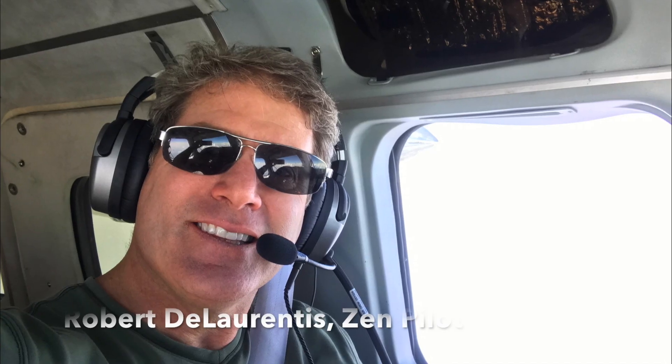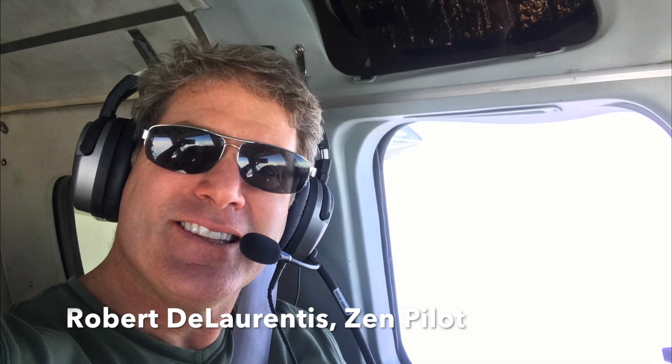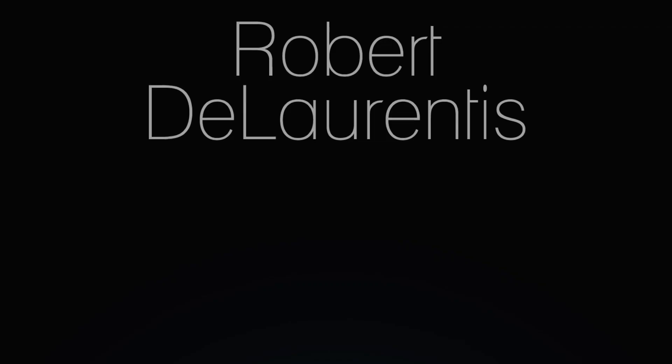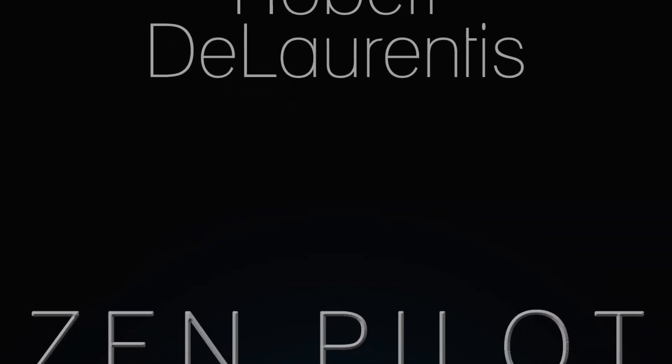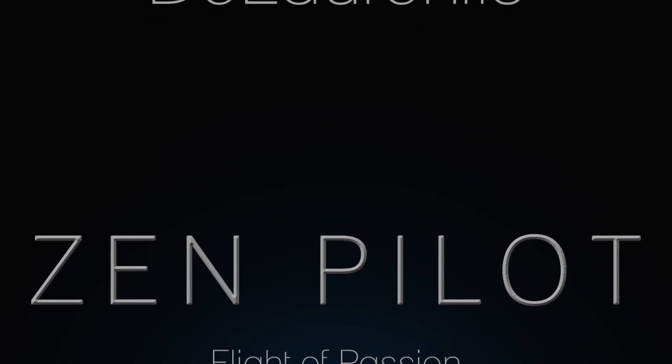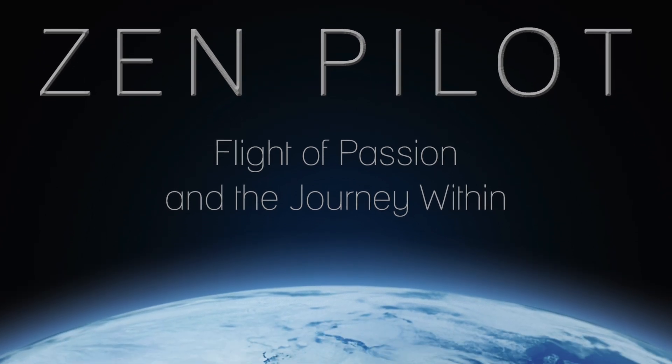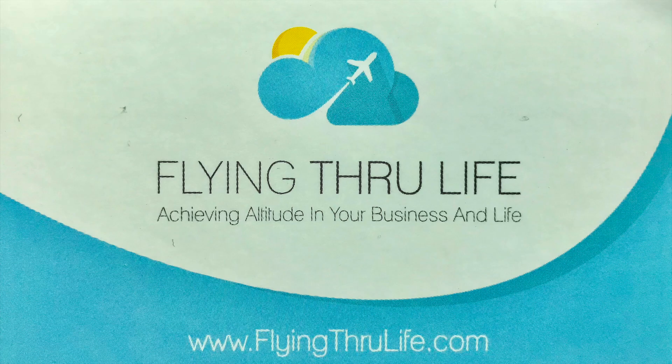Hi everyone, I'm Robert DeLaRennis, Zen pilot, and I'll be making several videos to introduce you to the incredible capabilities of the Citizen of the World. We're preparing her for a historic flight from the South Pole to the North Pole, connecting everybody in between on a mission of global peace. We will be carrying experiments for NASA, raising money for aviation scholarships, and showcasing the most advanced aviation technology available. If you're inspired by this mission of global peace at a time when the world needs it the most, and interested in supporting this amazing journey, please feel free to contact me.